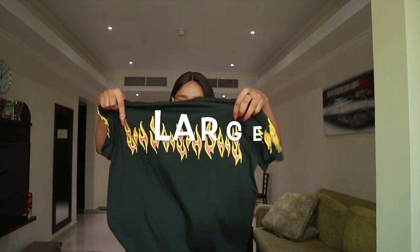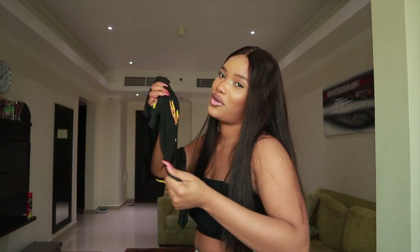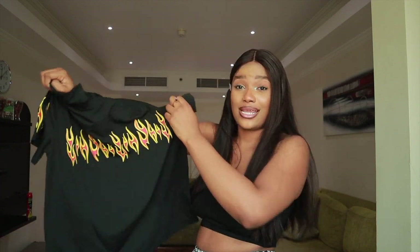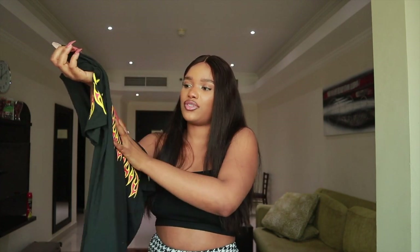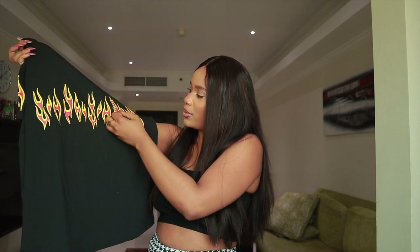Straight out of the bag, the shirt does not look bad at all. I always say about black — give me pure black, not gray, not charcoal, not ash black — and this is pure black. Very soft, although it's not as oversized as I want, but the size is still very okay. I love this fire print on it — very cute.